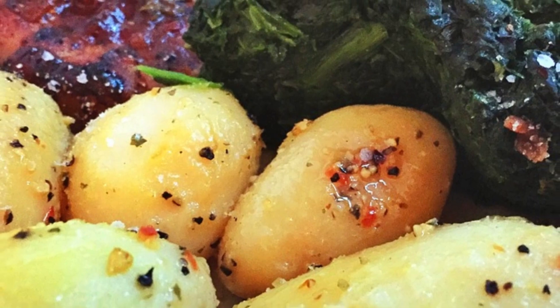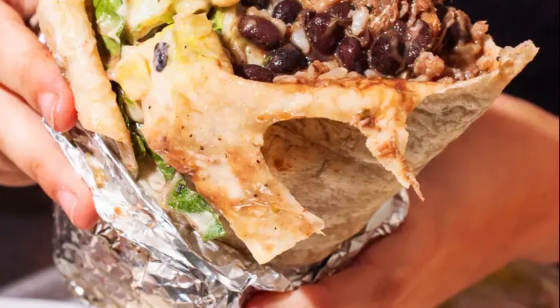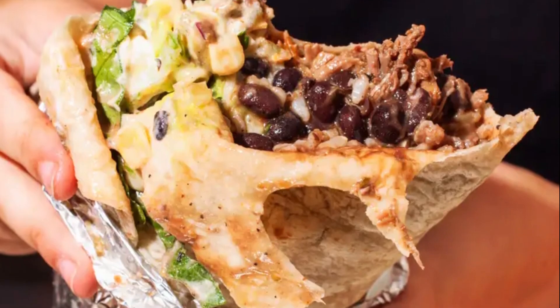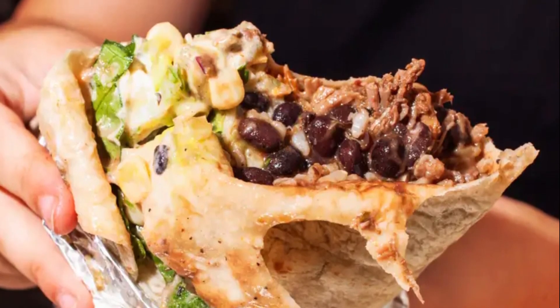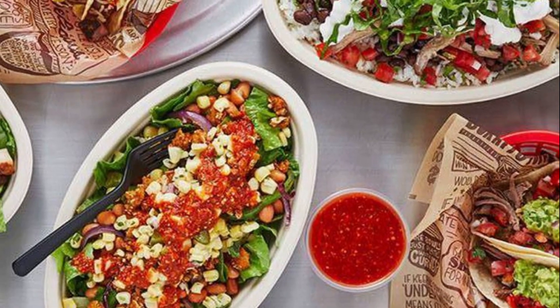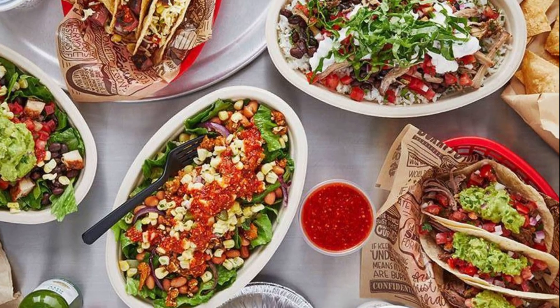Many Mexican peppers have two names — one for the fresh version and another for the smoked or dried version. The process results in an earthy and pungent ingredient. Its deep, smoky flavor and complexity are best paired with flavors that help round it out. Lime juice, cilantro, garlic, or a touch of sweetness are some ideas to try.